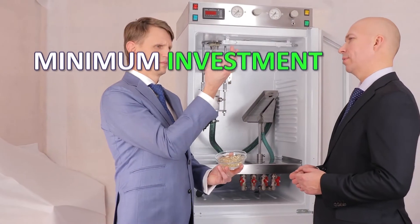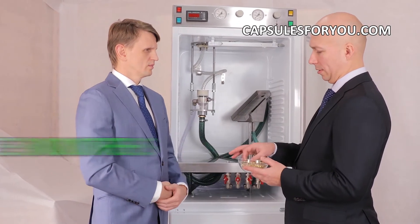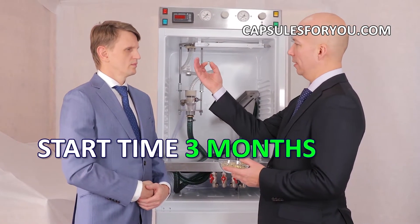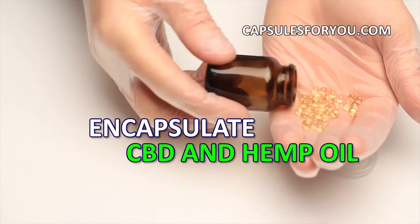The specialists of our company will give you a detailed description of our equipment features, make recommendations on preparation of your premises, and help with finding raw materials.